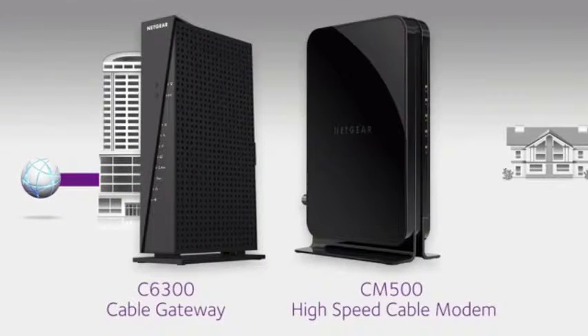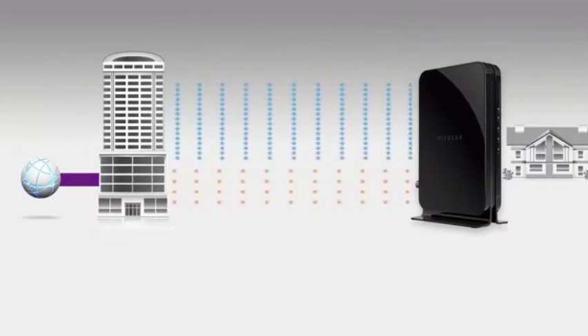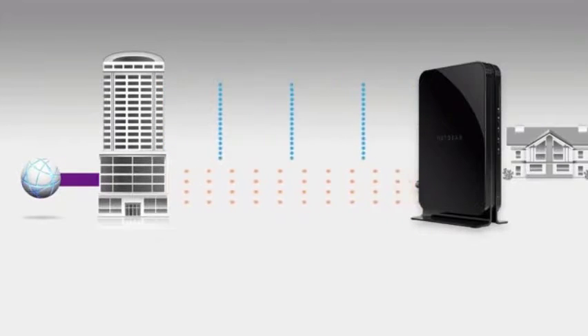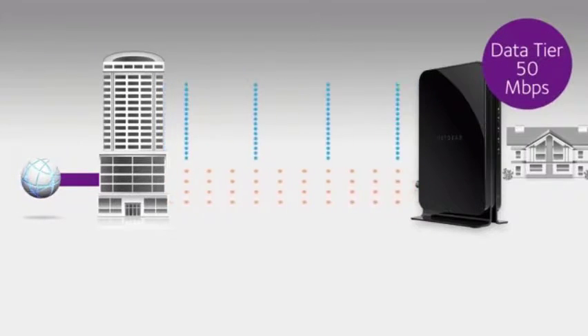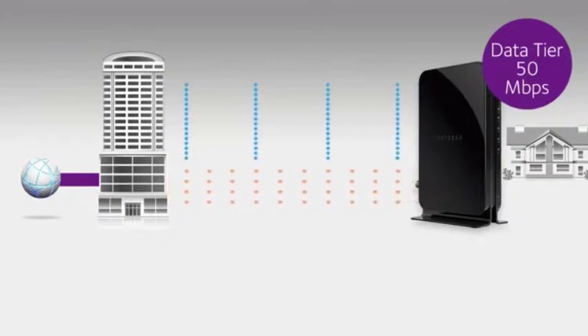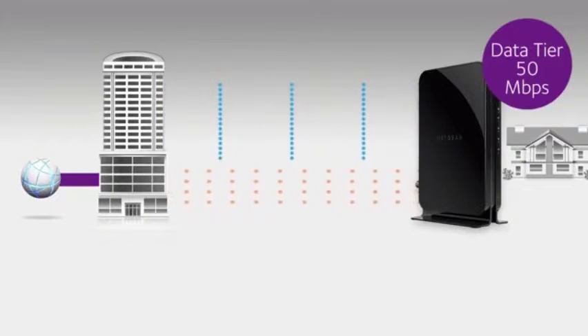Netgear's CM500 high-speed cable modem and C6300 cable gateway use DOCSIS 3.0 to deliver channel bonding. These devices provide 16 downstream and 4 upstream channels to connect to your home. When there's congestion on the network, you still maintain a high download speed. Even if only 3 to 4 Mbps is available on each channel, you will maintain your download speed of 50 Mbps.